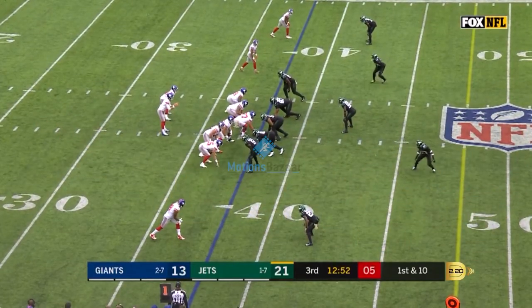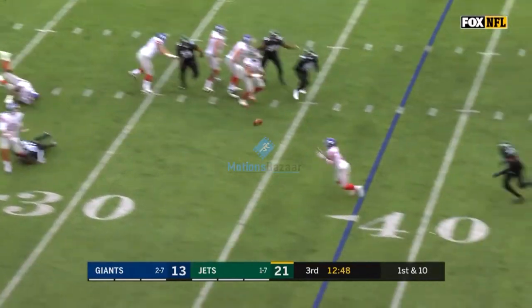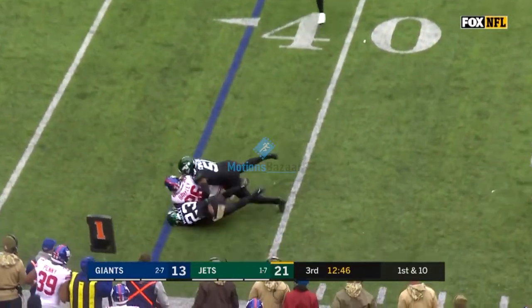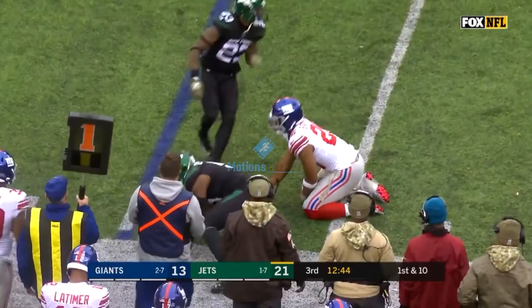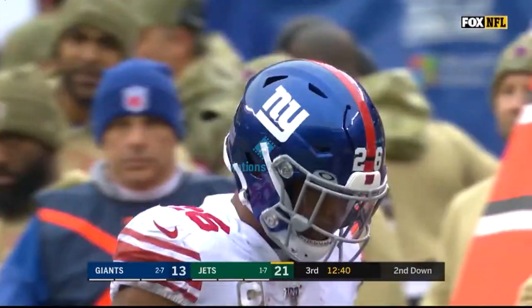Ball at the 38. Jones takes the snap, drops back to pass, flushed out of the pocket, dumps it off to Saquon Barkley, and Barkley gets 1 on the play, brought down at the 39-yard line.